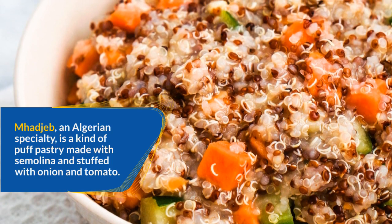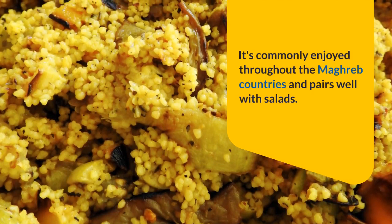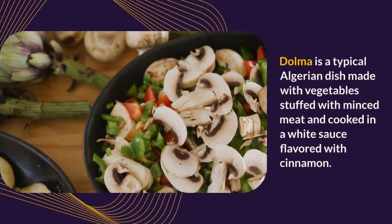Madjeb, an Algerian specialty, is a kind of puff pastry made with semolina and stuffed with onion and tomato. It's commonly enjoyed throughout the Maghreb countries and pairs well with salads.